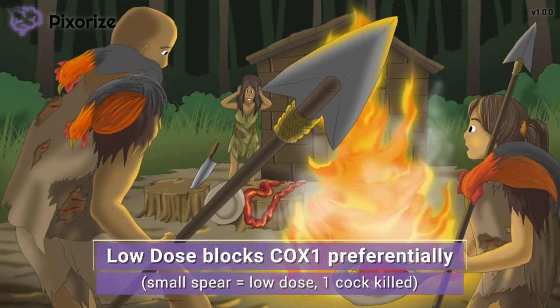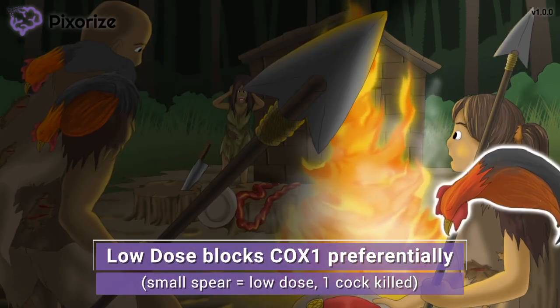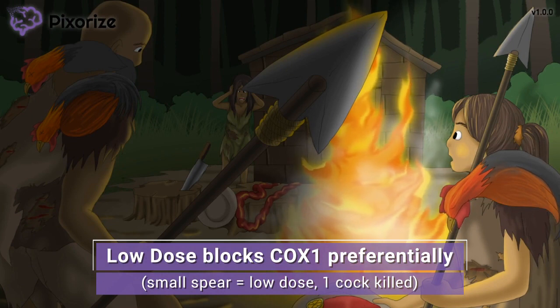In contrast, at low doses, aspirin blocks COX-1 preferentially, symbolized by our smaller spear killing only one cock. The action of aspirin is dose-dependent at COX enzymes. In general, COX-1 is more responsible for physiologic prostaglandin production to stimulate secretions at mucous membranes, while COX-2 is responsible for inflammation and clotting. We'll talk more about these downstream effects later.